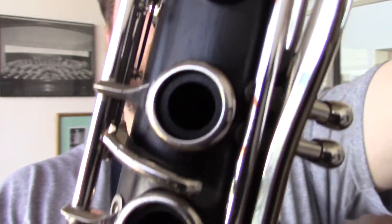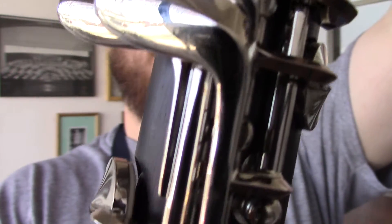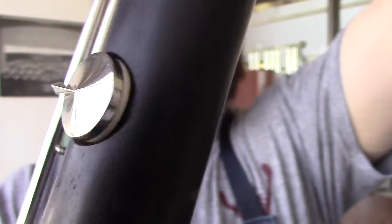The keywork shows no sign of wear to the silver plating and there are no cracks to the wood. Tenons are still nice and sharp, and new pads and corks from our shop here in Wichita.